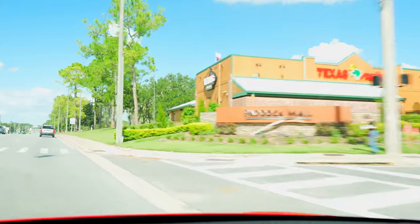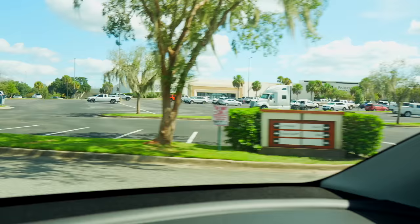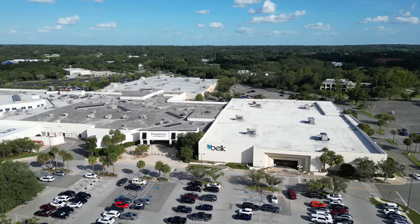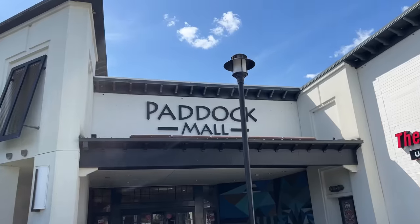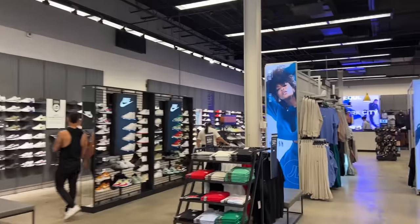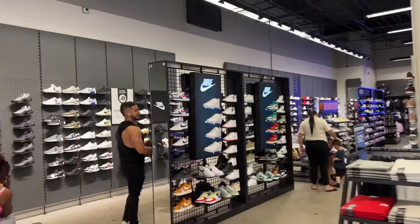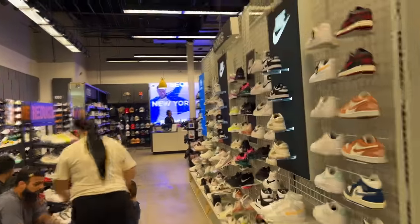When you walk in the building, to the right is JD Sports, to the left is Full Court. Before it was JD Sports it used to be Finish Line, and the very first pair of shoes I picked up in this building was the Jordan 4 White Cements back in 2015.